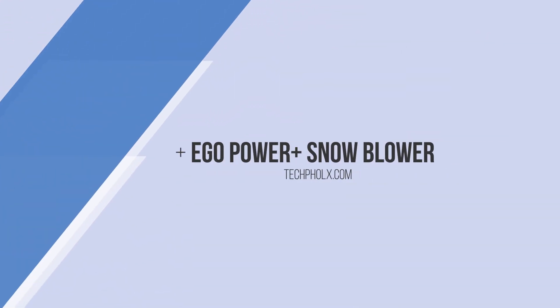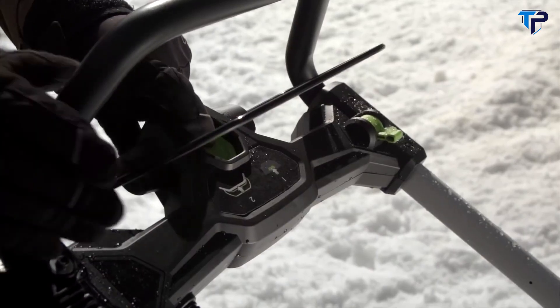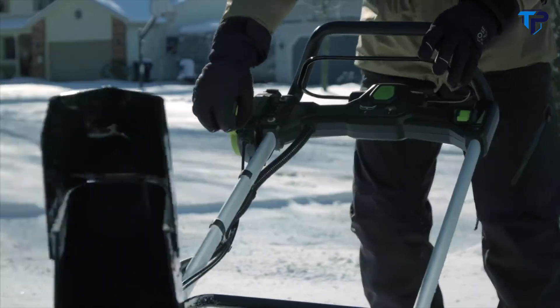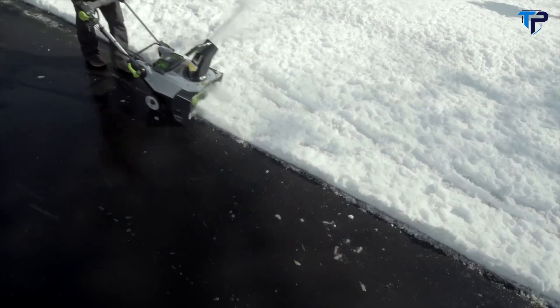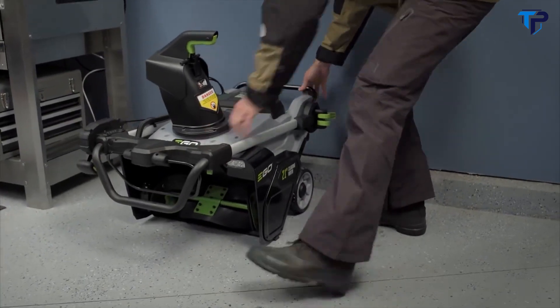Introducing the new EGO Power+ Snow Blower with peak power technology and a push start — it starts the first time, every time. Featuring an innovative remote chute adjustment and a powerful 35-foot throwing distance, it's the first true alternative to gas. The quick-fold handle provides for easy storage and transport.